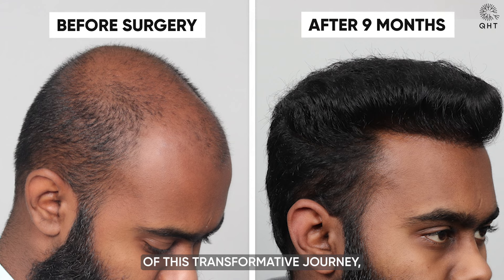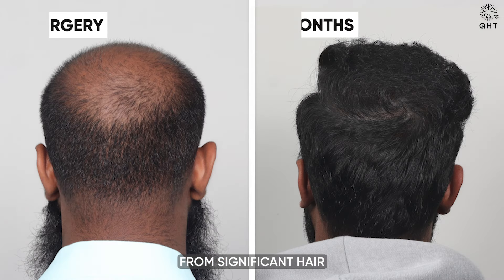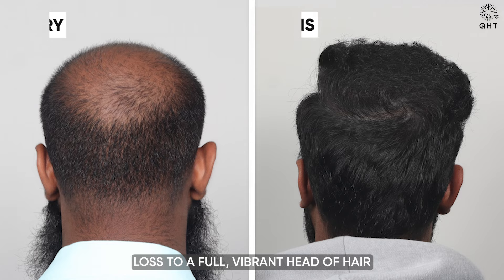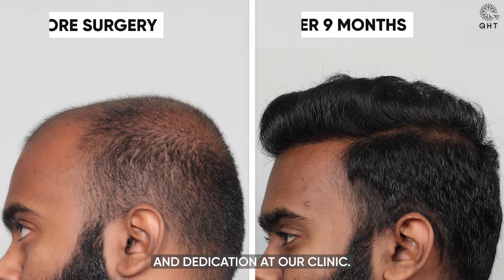As we reach the conclusion of this transformative journey, the remarkable evolution from significant hair loss to a full, vibrant head of hair stands as a testament to the expertise and dedication at our clinic.